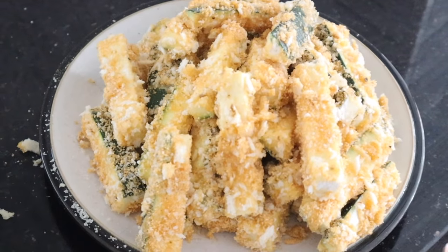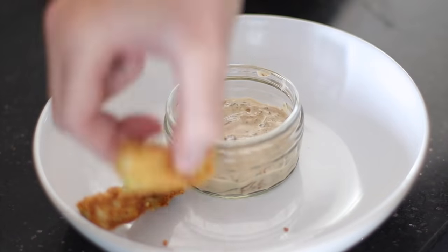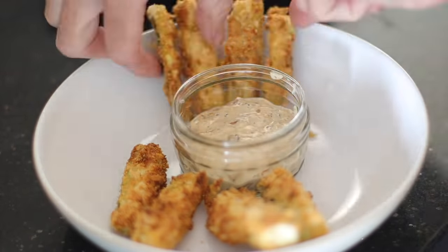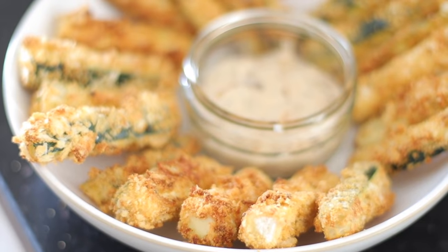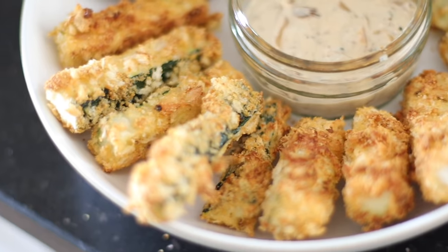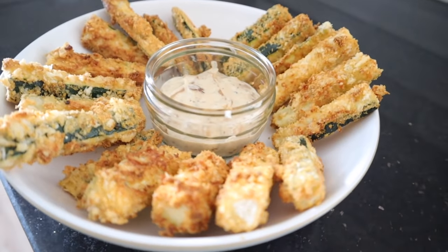Once you have your three bowls ready, coat the courgette pieces in flour, then egg, then the breadcrumb and cheese mix. Then put them into the air fryer on 180 for just 10 minutes. I couldn't believe how quickly they were done and they were very delicious. The recipe suggests a lemon mayonnaise dip, but we used leftover peppercorn sauce from our fridge and that worked really well too. I will definitely be making these again.